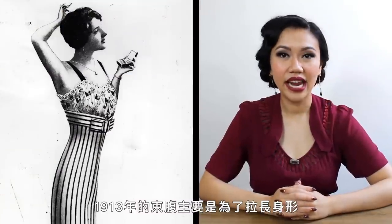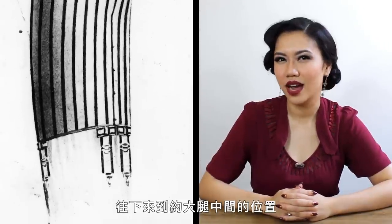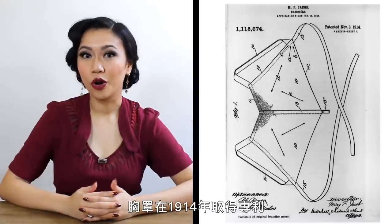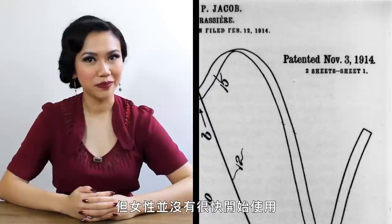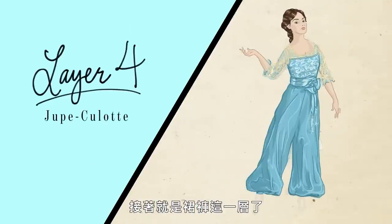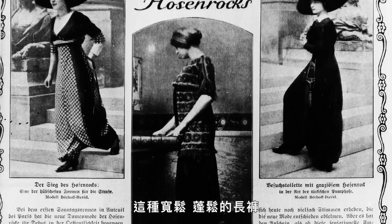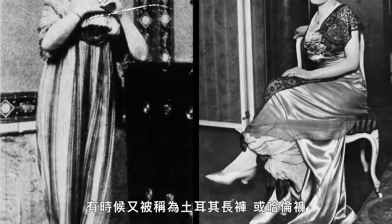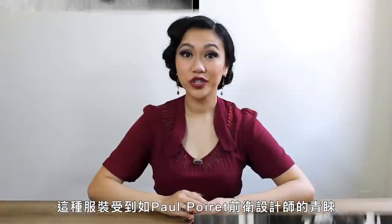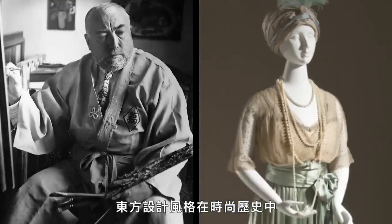Despite this shockingly modern ensemble, a woman of Lady Sybil's social position would still be expected to wear traditional undergarments, which did include a corset. Corsets in 1913 aimed to elongate the torso, beginning just under the bust and extending down to about mid-thigh. The brassiere, or bra, would be patented in 1914, but women were not necessarily quick to adopt it. That brings us to the jupe culotte layer. Jupe culotte literally translates to skirt trousers — loose, voluminous trousers that gathered at the ankle, sometimes called Turkish trousers or harem pants. They were championed by avant-garde designers such as Paul Poiret, whose Orientalist designs from the early 20th century are legendary in fashion history.